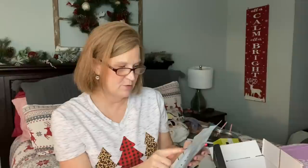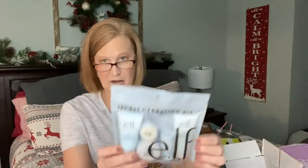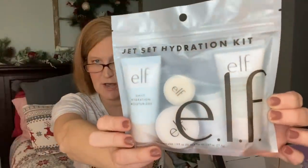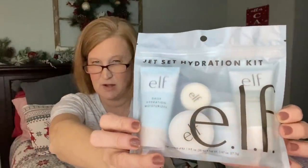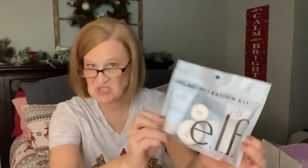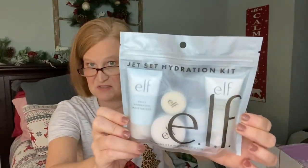Emma was like, 'Mom, I really want to get better about skin care,' so we found this Jet Set Hydration Kit. You get five items and it's on sale on their website for $11.25. You get a daily face cleanser, a prep-and-hydrate balm, a daily hydration moisturizer, an illuminating eye cream, and a nourishing night cream. If you just want to try some e.l.f. skin care, this is a great way to do it. $11.25 for skin care — fabulous.